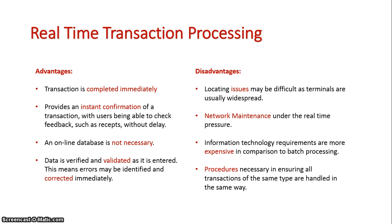The disadvantages are that it can be difficult to set up — terminals must be put in place, and if it is networked, network maintenance is a cost. The backing technology is costly: large hard drives, powerful CPUs to run the system in real-time, and ensuring that procedures are set up so that each terminal performs tasks the same way is important. Hopefully this gives you a good outline of how real-time transaction processing works.